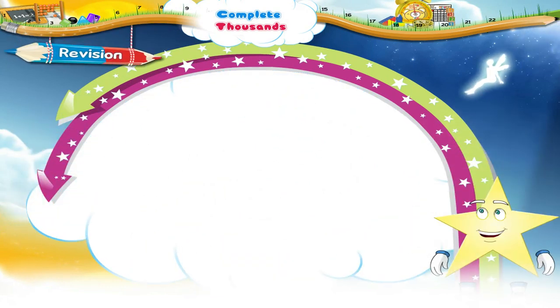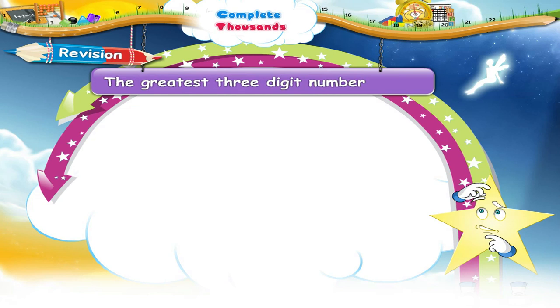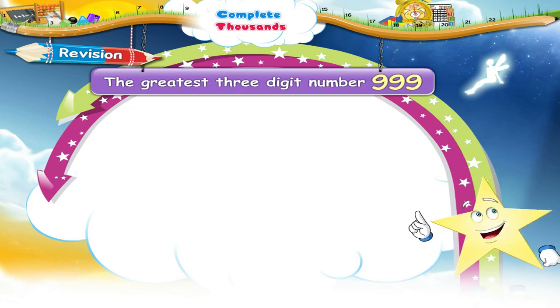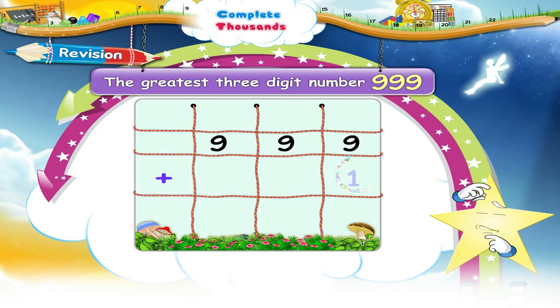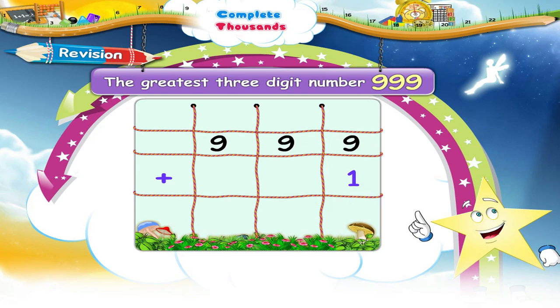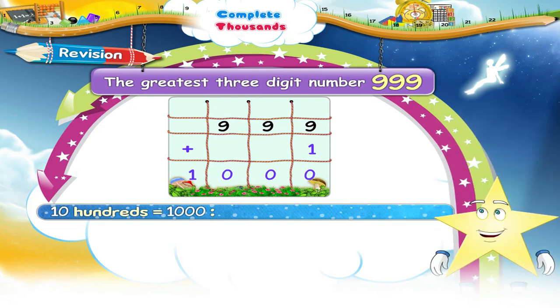Hey Starry, you are very fond of numbers. Do you remember the greatest three-digit number? Good — nine hundred and ninety-nine is the greatest three-digit number. And what do you get when we add one to nine hundred and ninety-nine? Great, nine hundred and ninety-nine plus one equals one thousand. Ten hundred means one thousand, so Starry, one thousand is the smallest four-digit number.